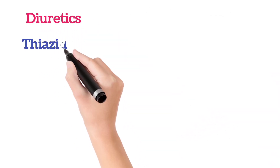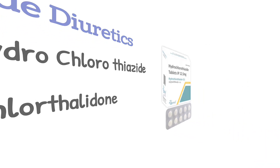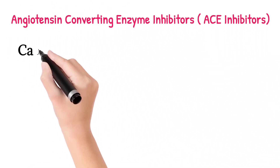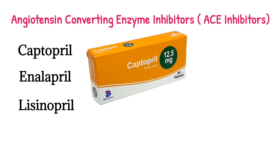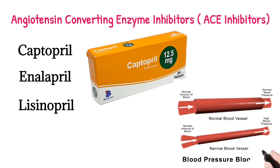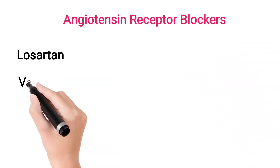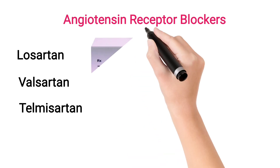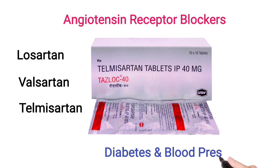Other medicines work on the kidneys. Among those, thiazide diuretics like hydrochlorothiazide and chlorthalidone are most commonly prescribed. Another category is angiotensin converting enzyme (ACE) inhibitors like captopril, enalapril, and lisinopril. These ACE inhibitors help reduce vasoconstriction and also increase sodium and water excretion by the kidneys, so that blood volume decreases and blood pressure is reduced. There are also angiotensin receptor blocker medicines like losartan, valsartan, and telmisartan, which are generally used in patients who have blood pressure along with diabetes.